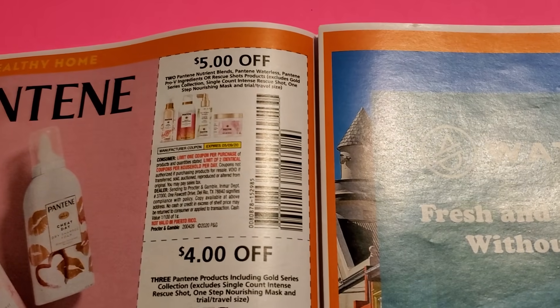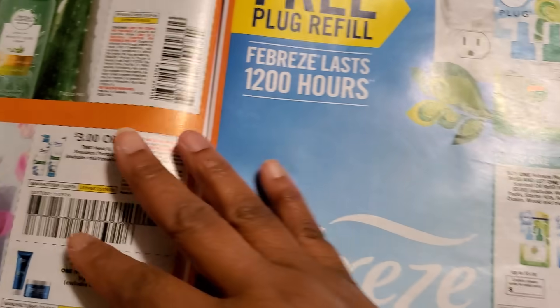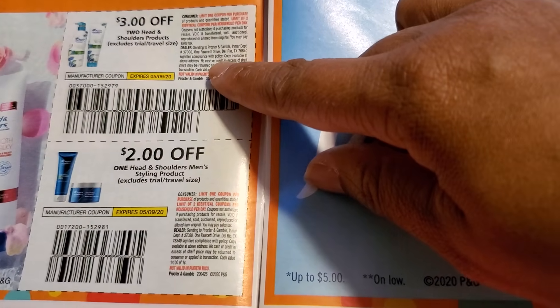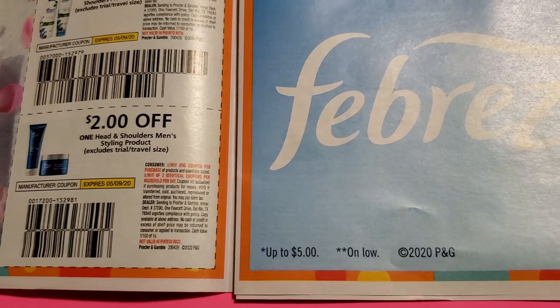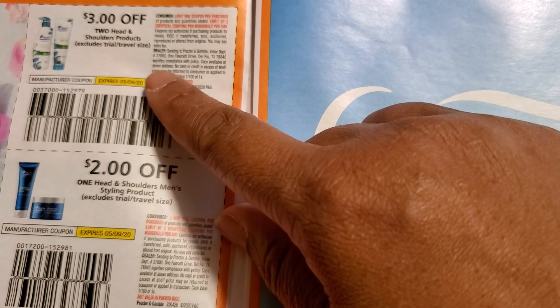Now for the P&G insert. They gave me the new Pantene — five dollars off three, four bucks off, and a dollar off. Then four dollars off the waterless heat shield. For hair shampoo, three bucks off Herbal Essence, three off Head and Shoulders, and two off one Head and Shoulders. Head and Shoulders — you could still use that at Dollar General if the deal is still going on.